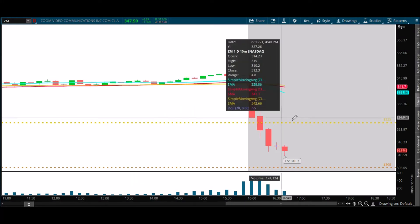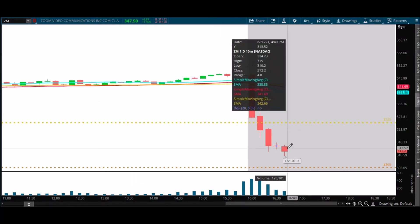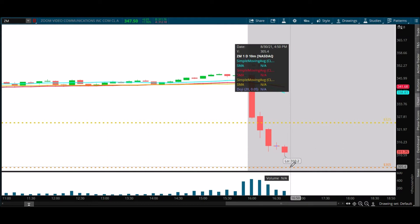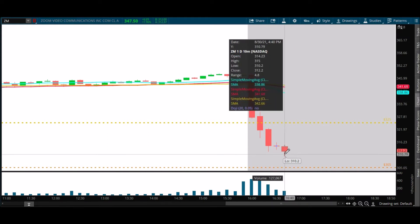I fast-forwarded a little bit and stopped recording for a second. You can see we breached 310.50 — we didn't get a strong reaction off that either. So the destination still looks like 305 down to 303, somewhere in that zone. But we need a little more volume here, we need some kind of catalyst.